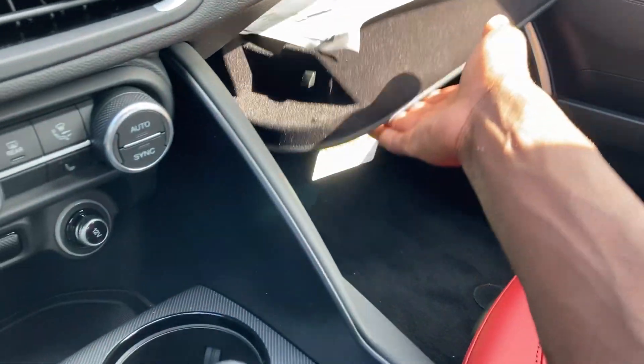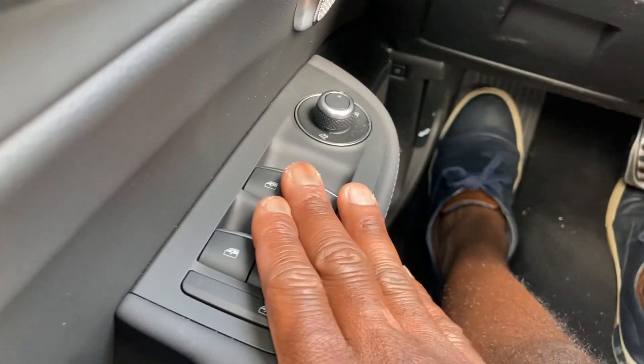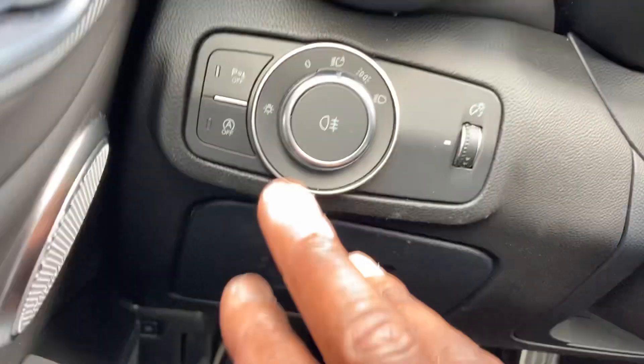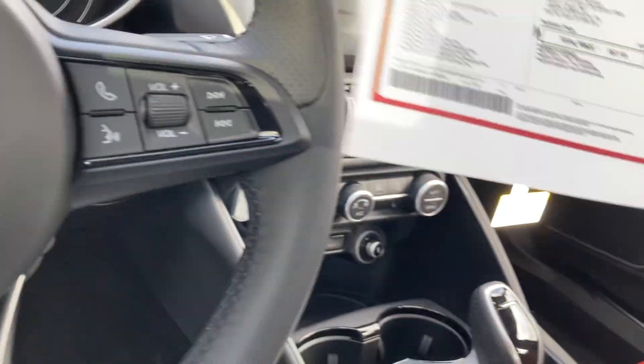We've got the window sticker — two in total. Power windows and locks with your mirror controls. High beams with the lights, and the electronic parking brake.